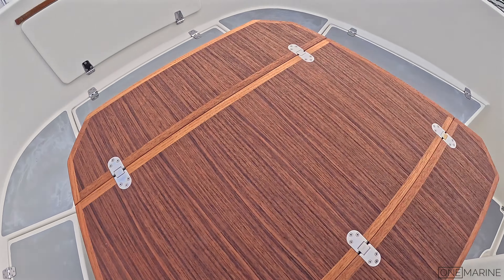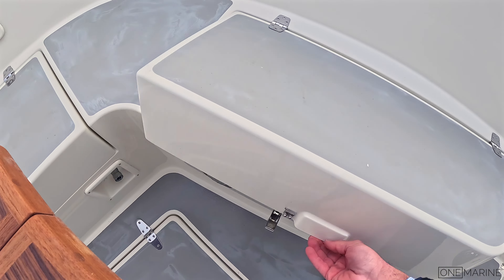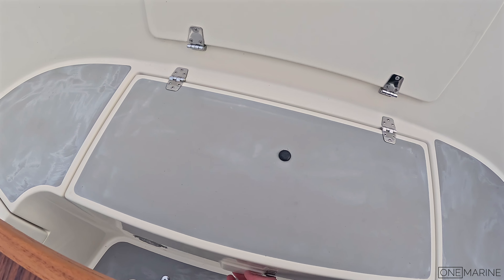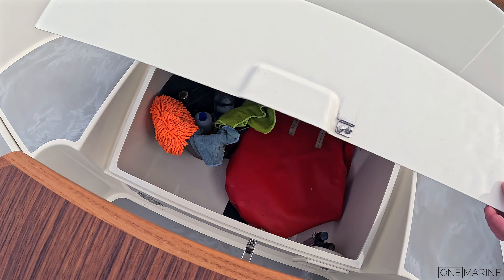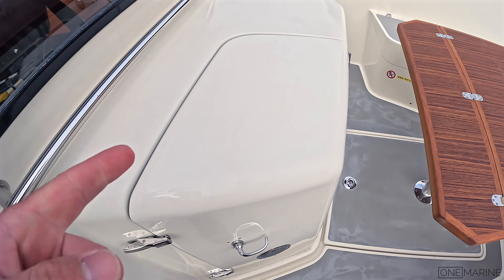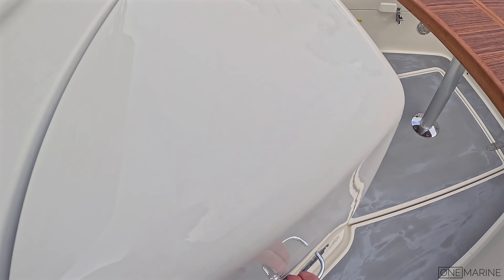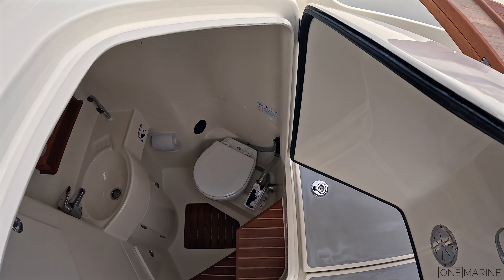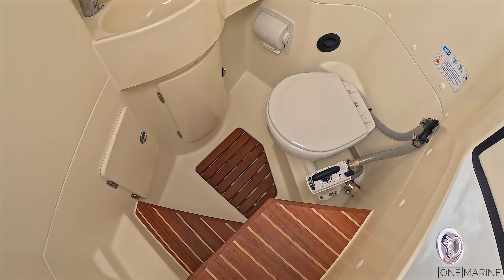Coming around to the starboard locker you can see some of the owner's cleaning gear, and in the front locker there's a bit more storage and personal cleaning belongings. There's also a door here — very similar to what you may have seen on the Axopar 28. You undo these clutches, close the leaf on the table, and all of a sudden you've got access to the heads, very similar to an Axopar 28.